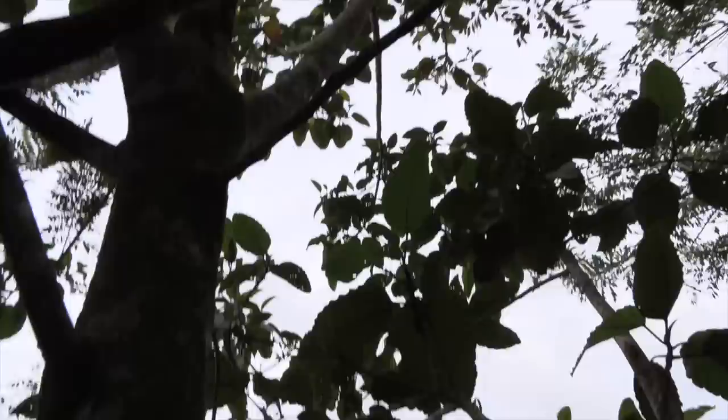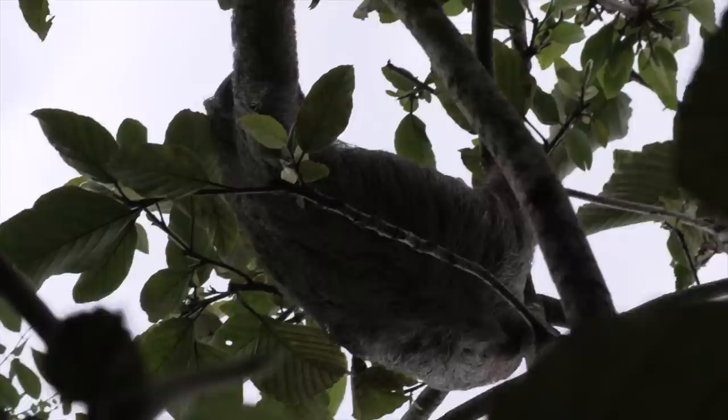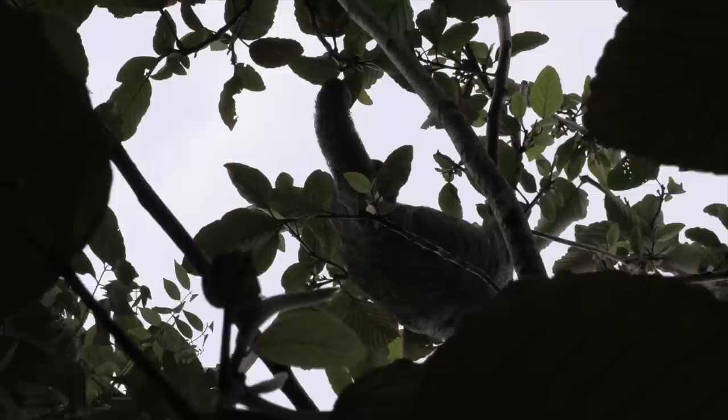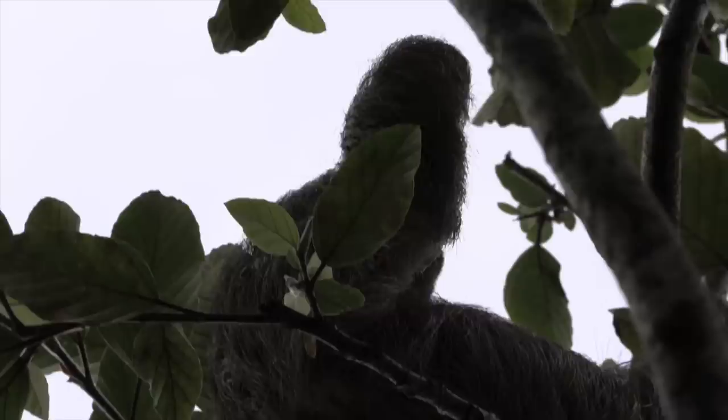Another interesting thing — let me show you that cute little face. Look at that. Look at the three toes. The lighting's a little off. That is insane — he's just looking around. Look at the fur. That is insane.